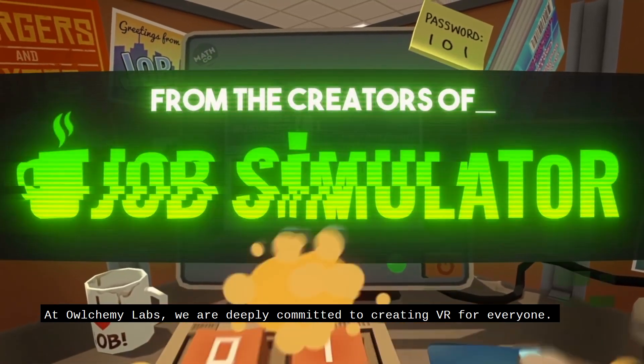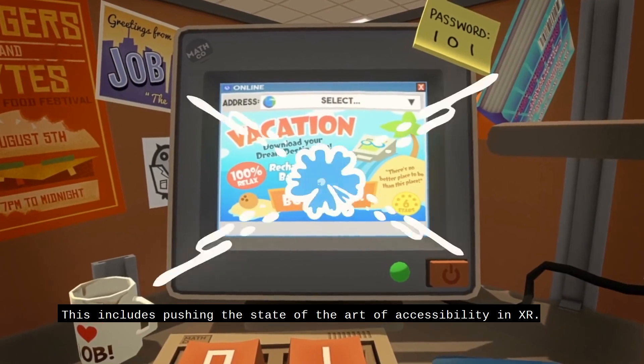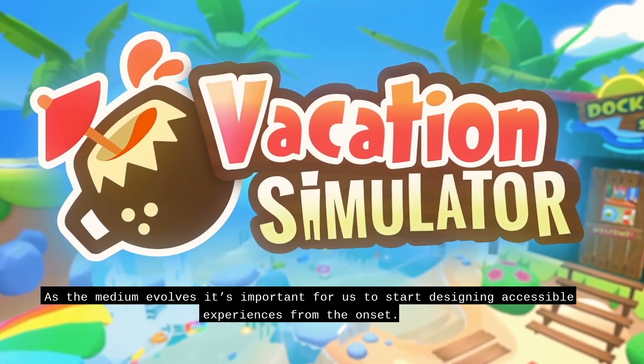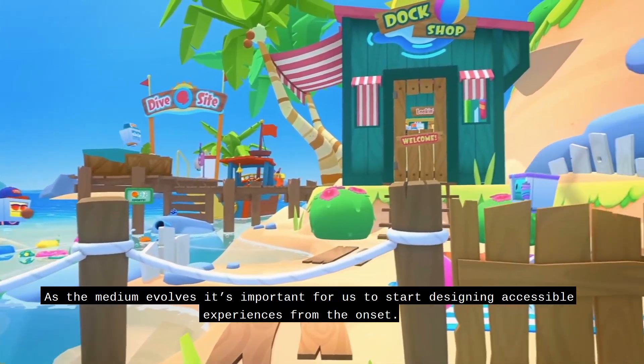At Alchemy Labs, we are deeply committed to creating VR for everyone. This includes pushing the state of the art of accessibility in XR. As the medium evolves, it's important for us to start designing accessible experiences from the onset.